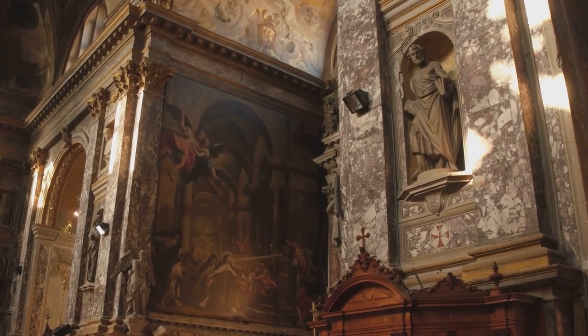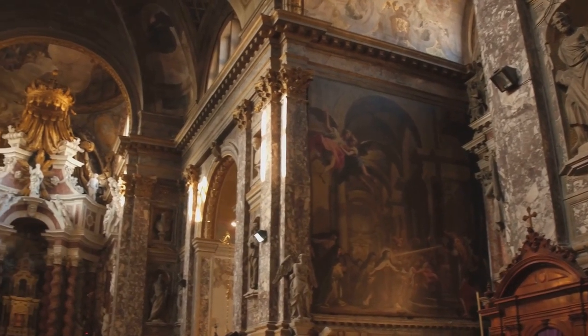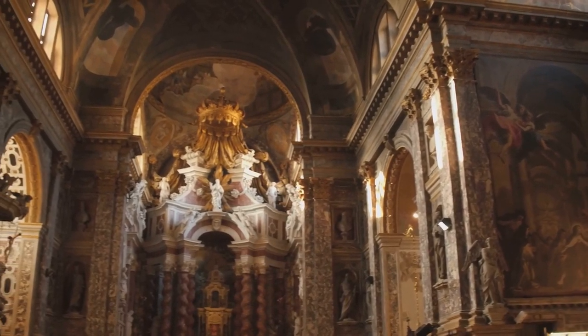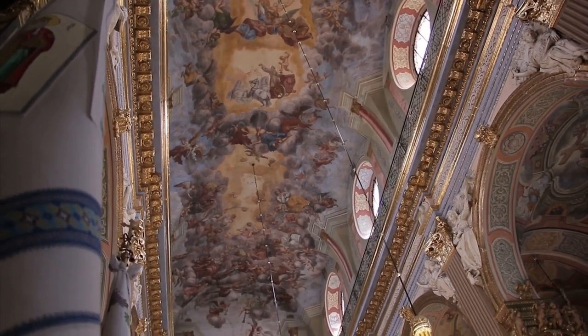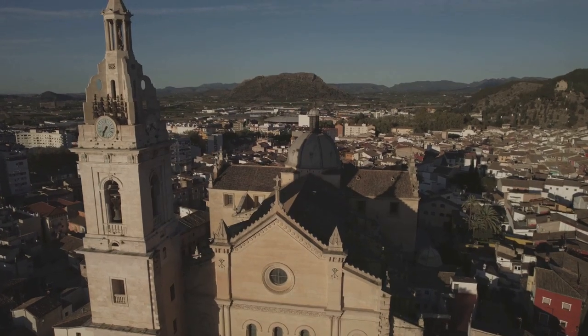As you walk down the aisles, you can't help but feel a sense of wonderment and admiration for the artistic genius that transformed an ordinary church into a heavenly spectacle. Each fresco tells a story, each sculpture has a tale to tell, and each corner of the church reveals a new surprise. A visit to San Nicolas is a journey through Valencia's artistic soul.